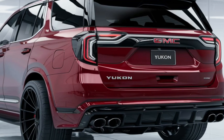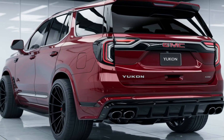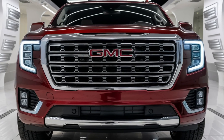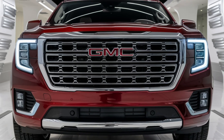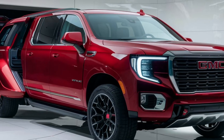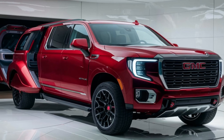Under the hood, the 2025 Yukon offers multiple powertrain options catering to different driving needs. The standard engine is a 5.3-liter V8 producing 355 horsepower and 383 lb-ft of torque, ensuring strong acceleration and towing capacity.